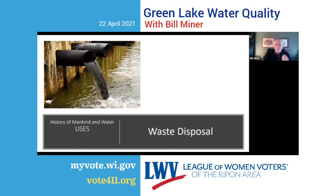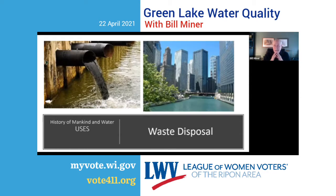Another use of water that's been around since man's been around has been for waste disposal. Rivers are used to carry waste away from the settlement. You take your clean water in from upstream and you put your dirty water in downstream.